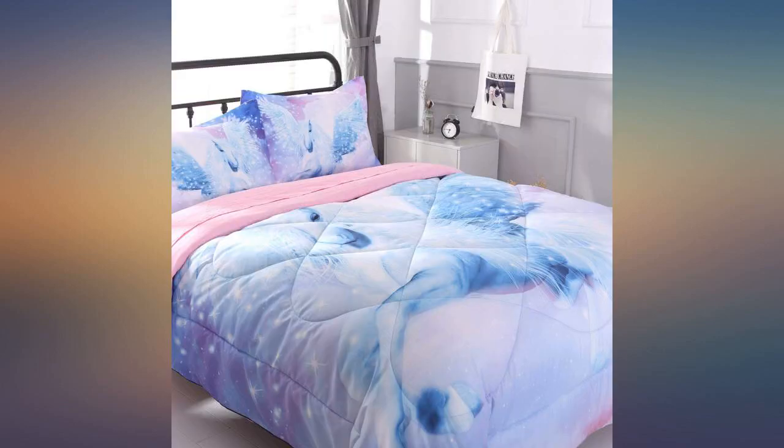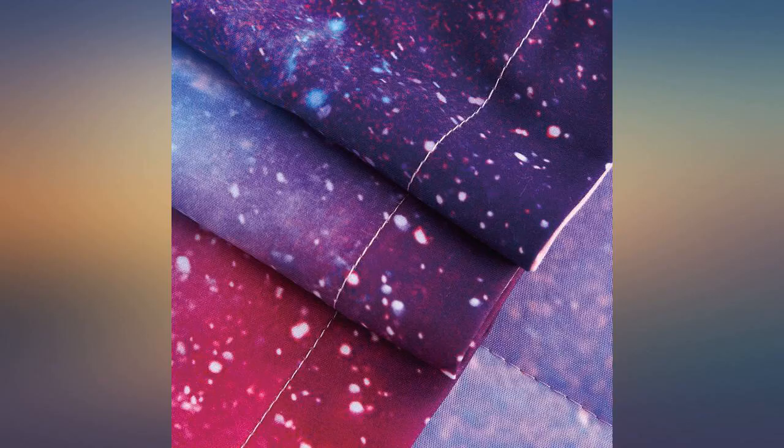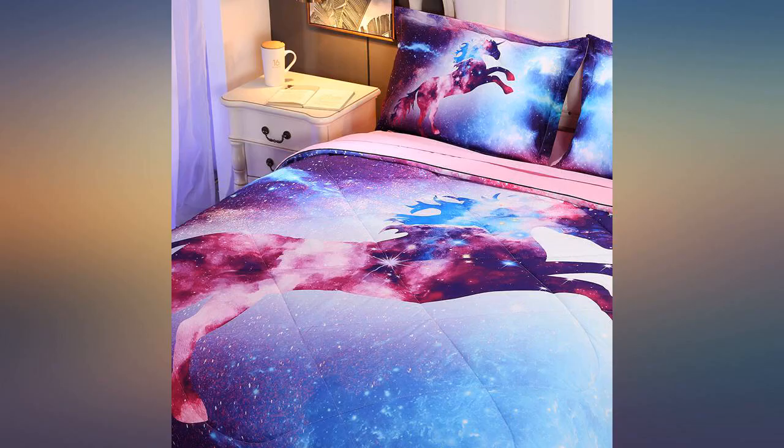My daughter loves it and the colors arrived exactly as planned. This set is super soft yet seems to be durable. Highly recommend for any unicorn lover out there — super cute, looks exactly like the picture.